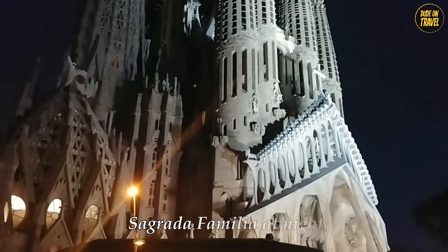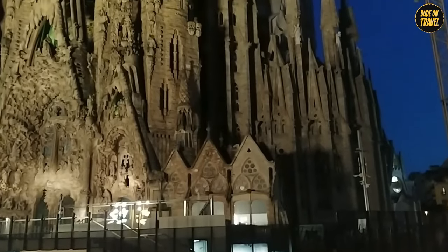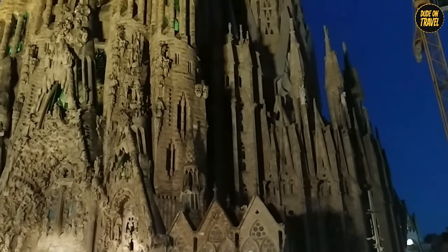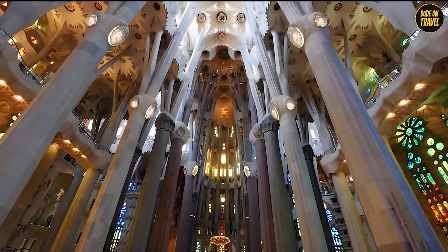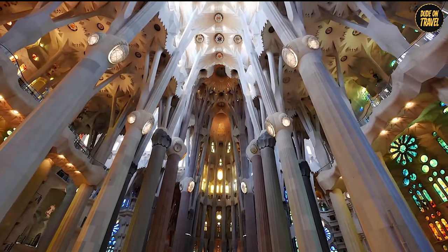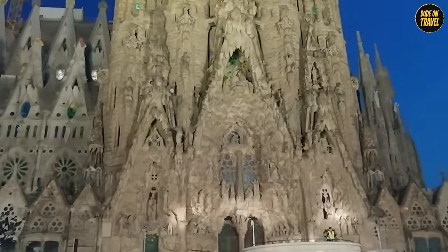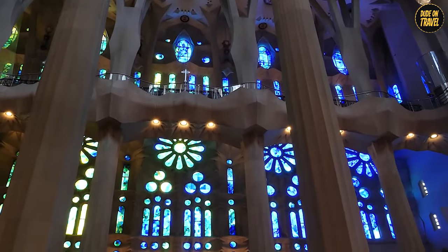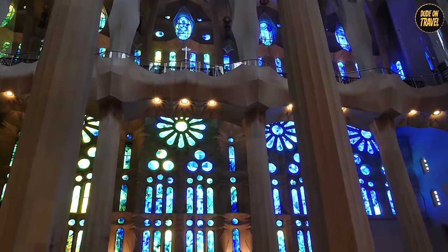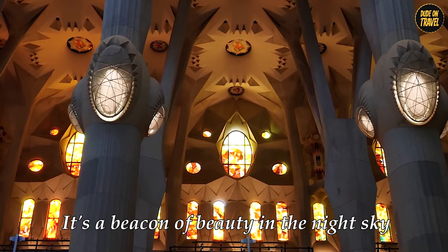But wait until you see the Sagrada Familia at night. It's like the basilica puts on a light show just for you — the whole place lights up, turning into this ethereal, glowing masterpiece that looks like it's straight out of a fantasy movie. The interplay of light and shadows makes the place come alive, whispering secrets you'd miss in the daylight. The stained glass windows turn into a rainbow of lights, making the interior glow like a jewel box. It's not just a church — it's a beacon of beauty in the night sky.